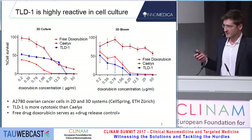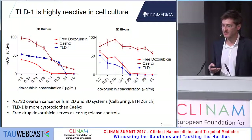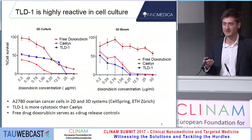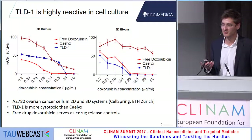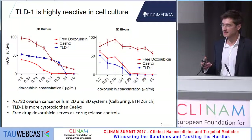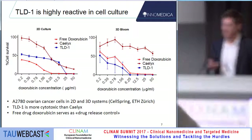Moving to some in vitro data — we have 2D and 3D cell culture systems. We cultured A2780 ovarian cancer cells in 2D and in 3D and added the drug for 24 hours on top of these microcultures. It was really interesting to see how the three drugs compare. In a 2D system, there is a huge gap between the free drug and the Calix formulation, while TLD places itself somewhere in the middle. In a 3D system, Calix shows a very inert interaction with the cell culture, while free drug is still very effective, and TLD1 seems to be quite effective too — and we didn't really know why.